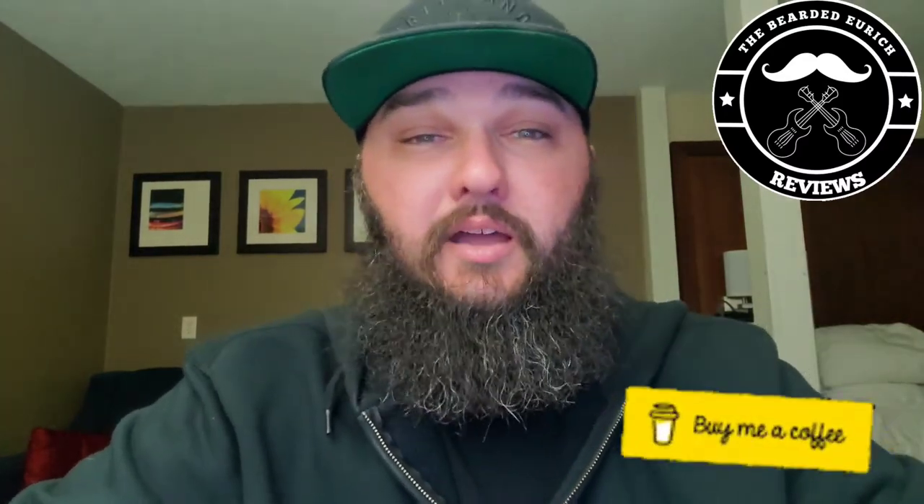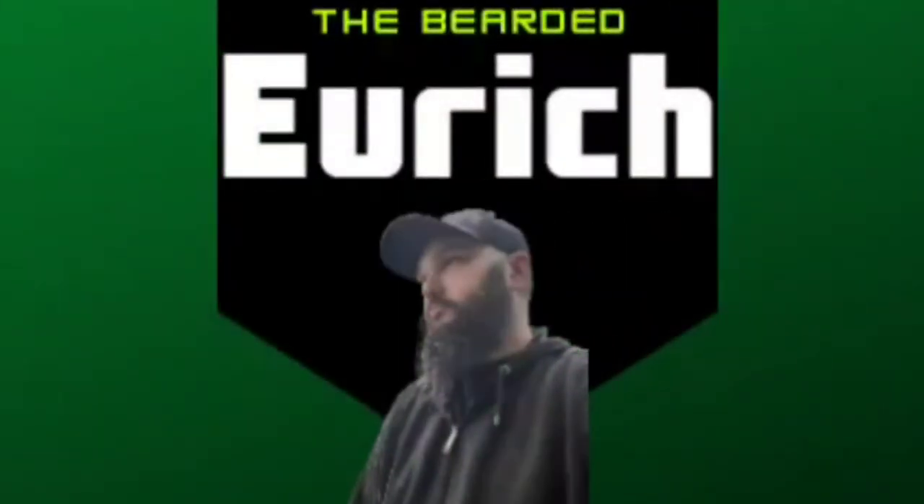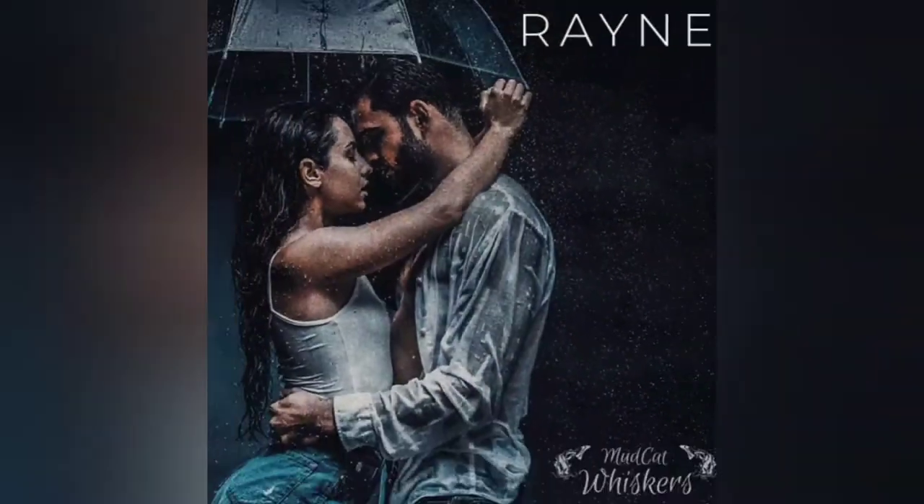In the meantime, sit back, relax, enjoy this intro, and I'll be right back. And I'm back, thanks for sticking around. So as you can tell from the title and the thumbnail, today's Barbershop Files is going to be on Mudcat Whiskers.